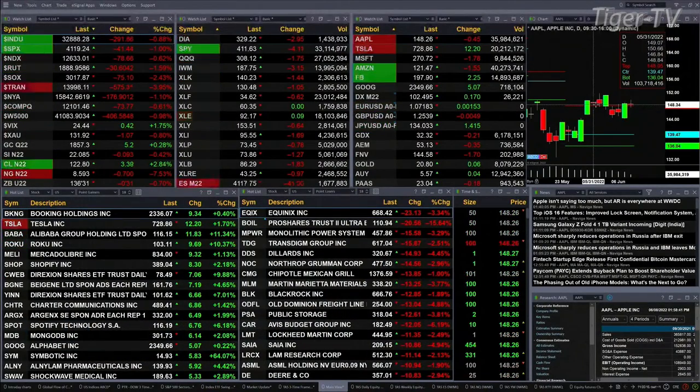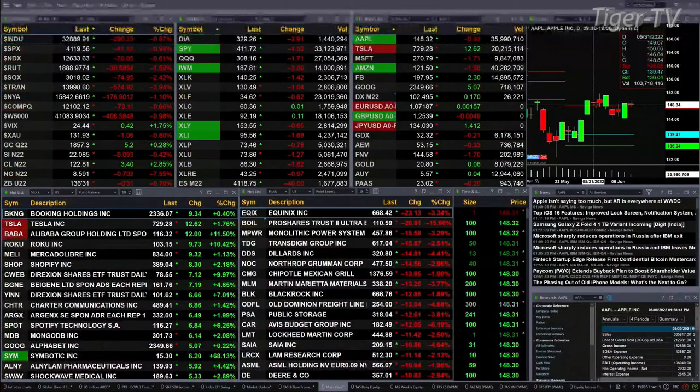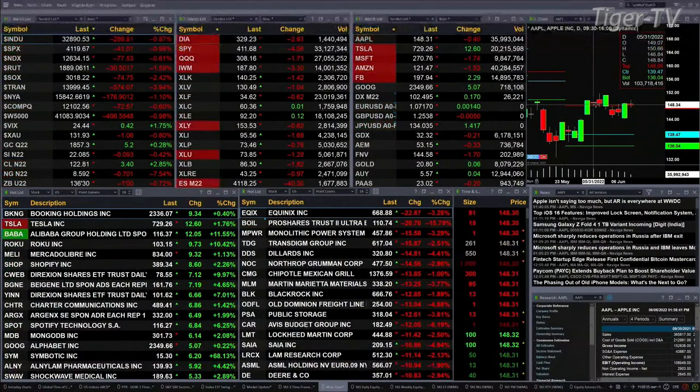Gold is up 5 bucks, that's a quarter percent. Silver is flat, off 9 cents, trading at 2208. Light Crude is up 330, at 7340, trading at 122.80 or so. Natural gas is down 69 pennies right now, trading at 859. And the 30-year Treasury is down one point, trading at 136.30.